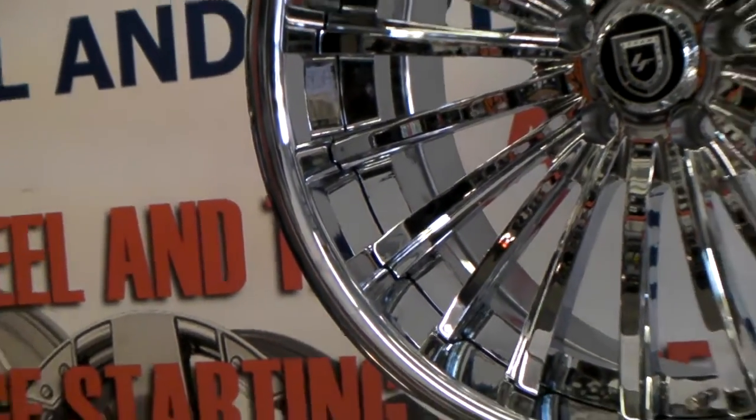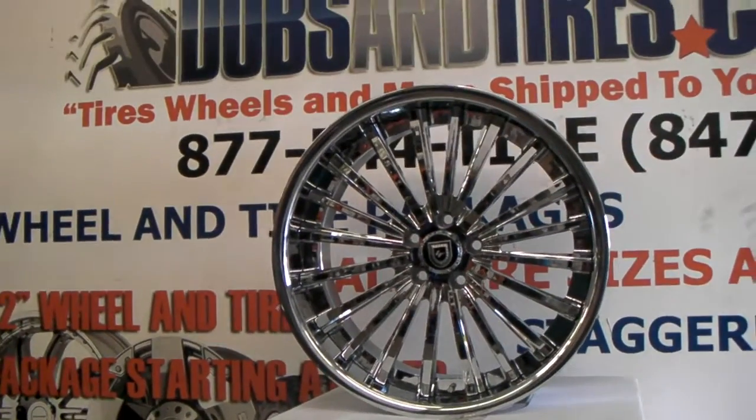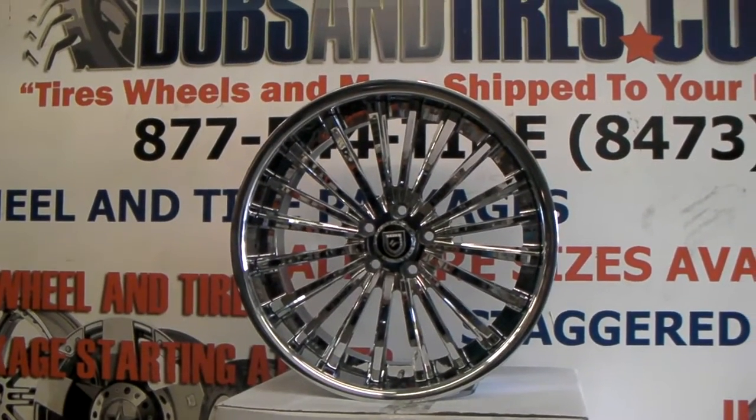And you can see it has a nice lift with the kind of concave spoke. This is your boy KB from DozenTiresTV signing off.